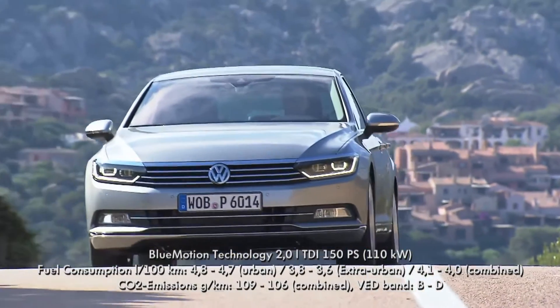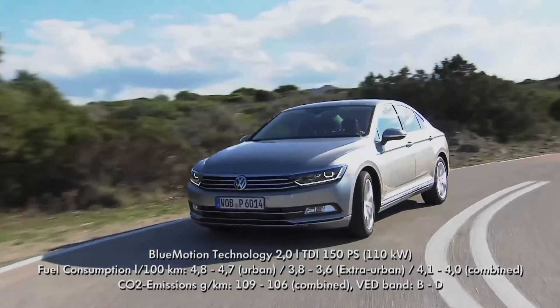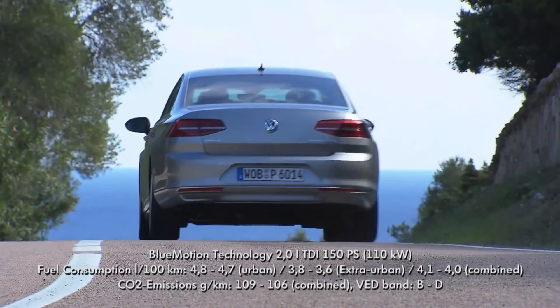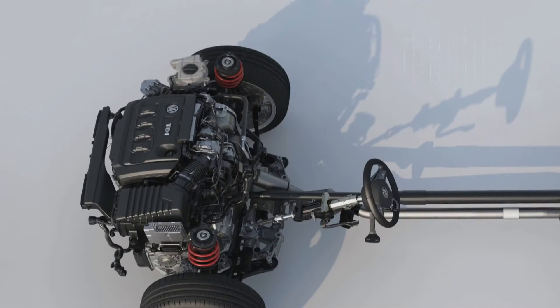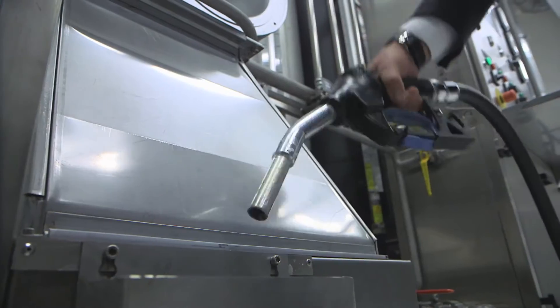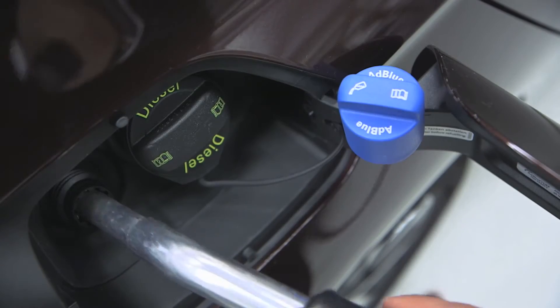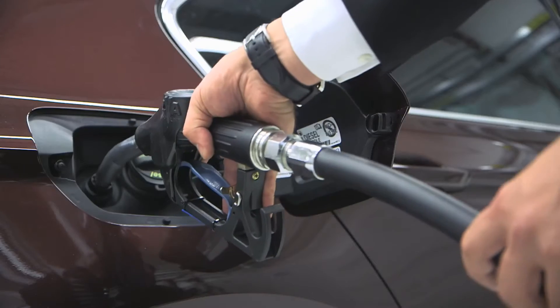Thanks to innovative technologies, the new Passat is one of the cleanest Passat TDIs of all time. The TDI engines from Volkswagen are particularly efficient. The reduction of emissions is a major challenge in the automotive industry. By using the metered AdBlue urea solution and a new generation of SCR catalysts, the Euro 6 emissions standards are being met.